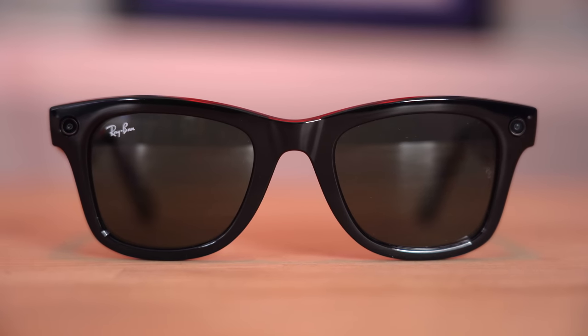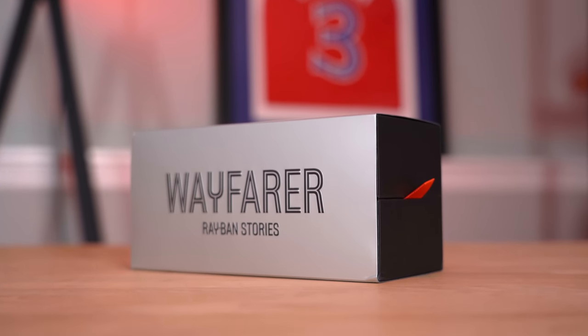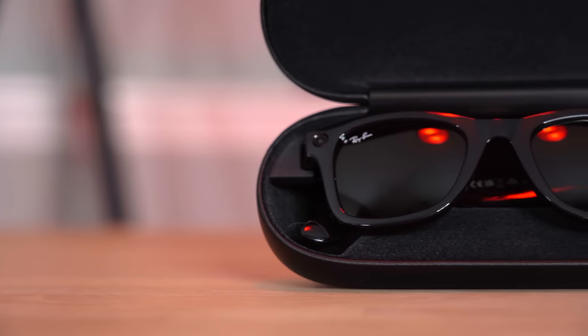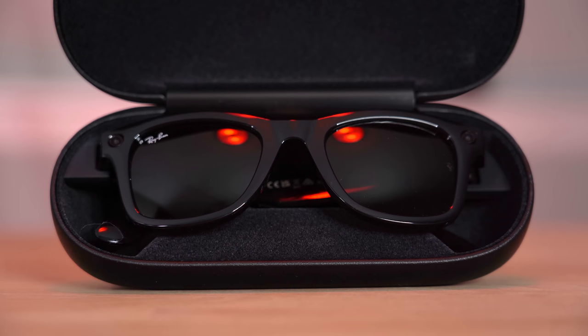The standard pair with non-polarized lenses comes in at $299. There is a polarized option for $329 — only $30 more — and if you're buying these to wear regularly I'd definitely recommend going polarized. The final configuration is transition lenses at $379, which let you transition between standard glasses and sunglasses depending on the lighting. That's almost $400, but at that price you could buy a smartphone or really anything else with a better camera and better speakers.